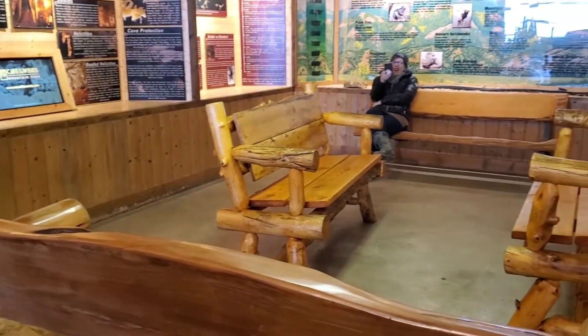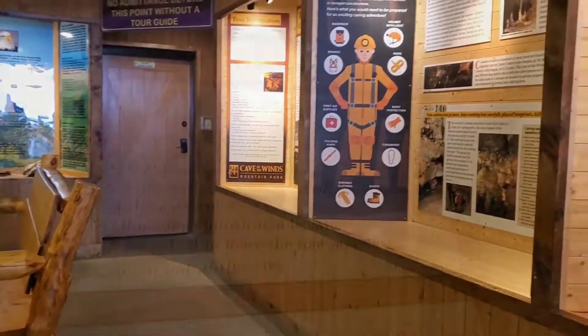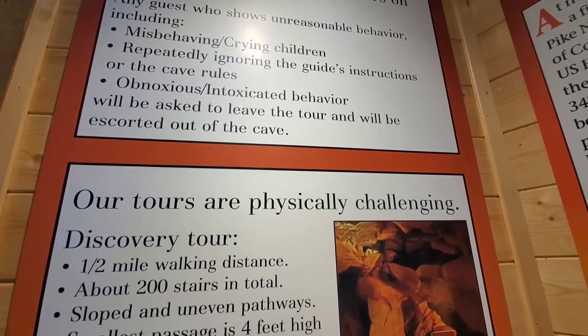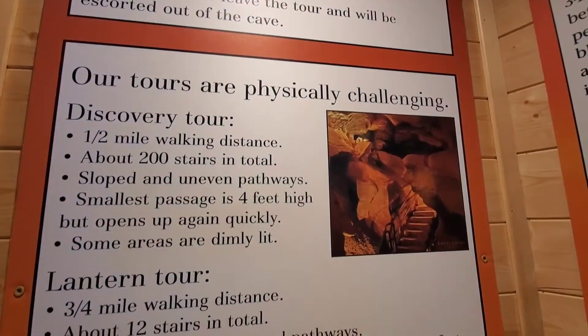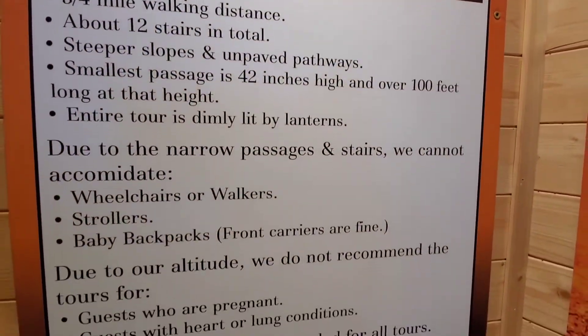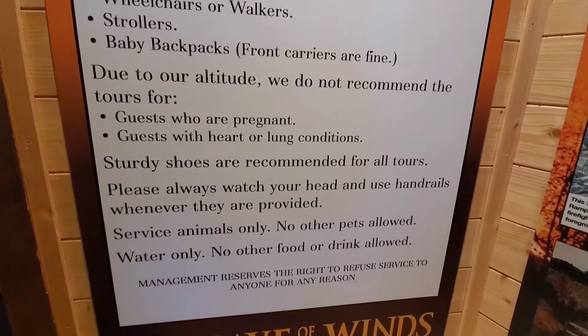There's plenty of information inside to set you up for your experience in the cave, talking about history and prehistory if you're into that. Also, just remember you're at a high altitude, so you'll probably hear me breathing heavy — partly because I'm overweight, but also because it is just hard to breathe up there. Be aware of that if you go.